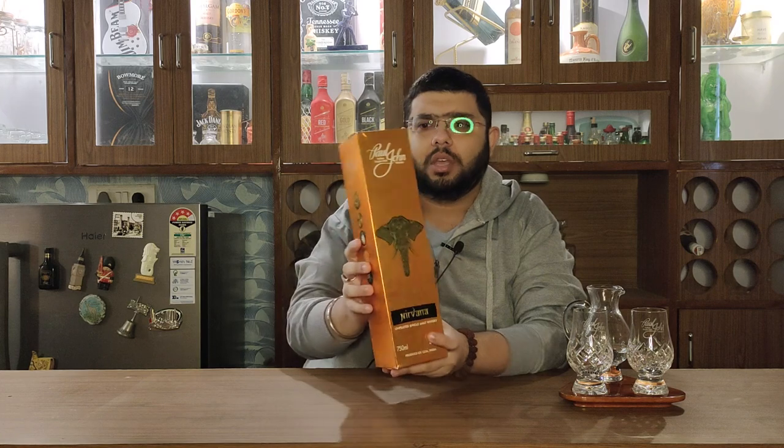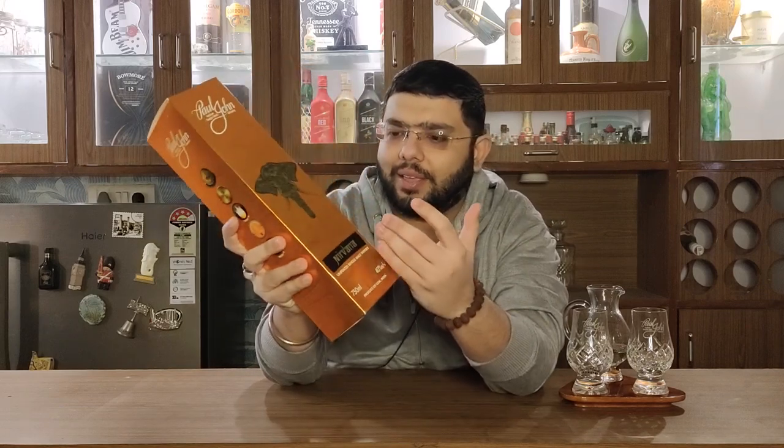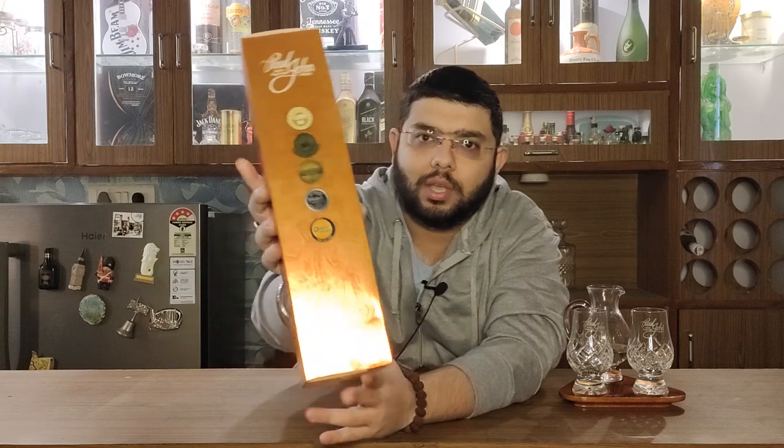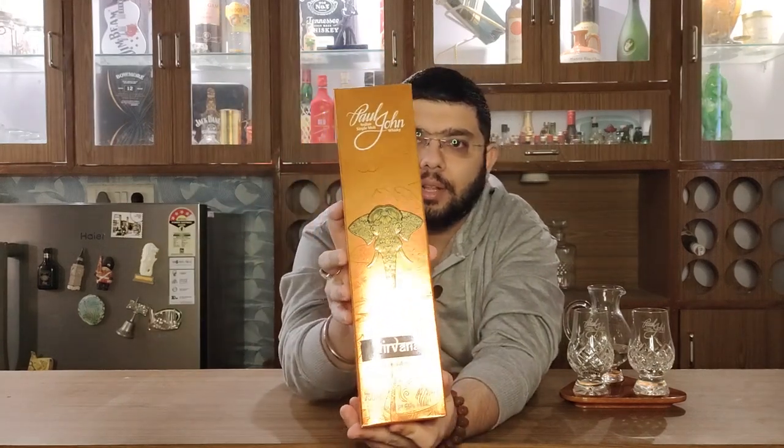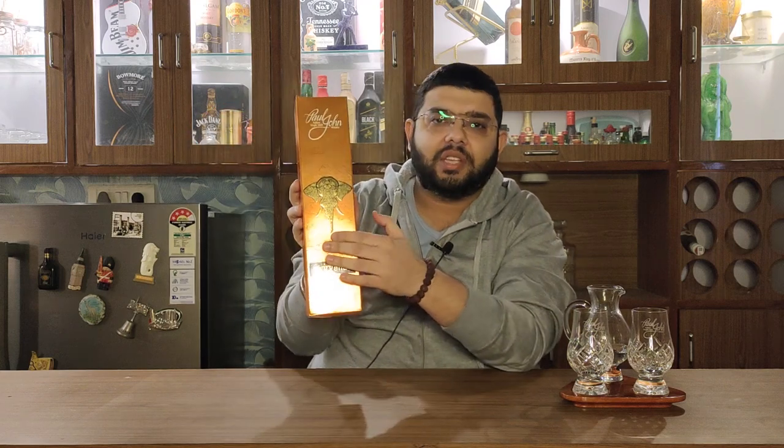I will tell you about this whiskey — I will unbox it first. Let me pour a bit and then we'll talk more. If I talk about this whiskey, this is a very good box with Indian colors. It is made of wood and has hands on the box. I'm not sure whether you can see it from this angle, but there is a very Indian culture on the box with a face of an elephant on the front. This is what Nirvana is all about.